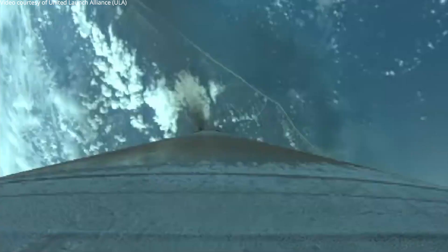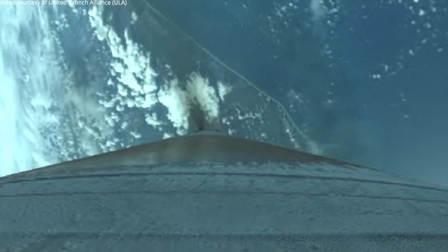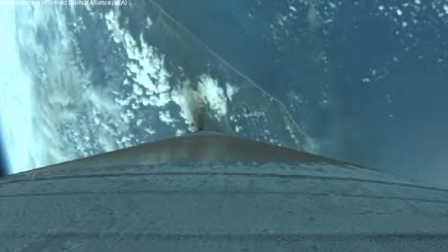Inside of 2 minutes. Everything's looking good. Engine operating as expected. Smooth body rates.